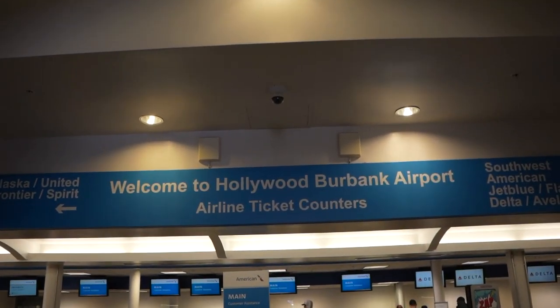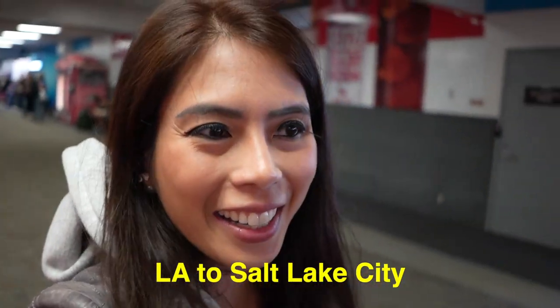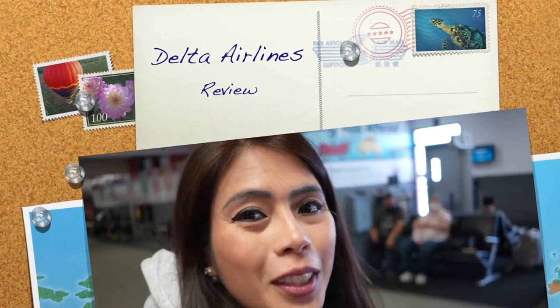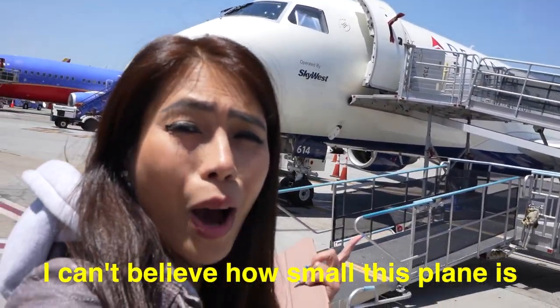Hi! I'm here right now at the Burbank Airport, which is the Bob Hope Airport. I like it here — it's kind of cozy, not as busy as LAX. And today we're going to review Delta Airlines. I can't believe how small this plane is! Wow!